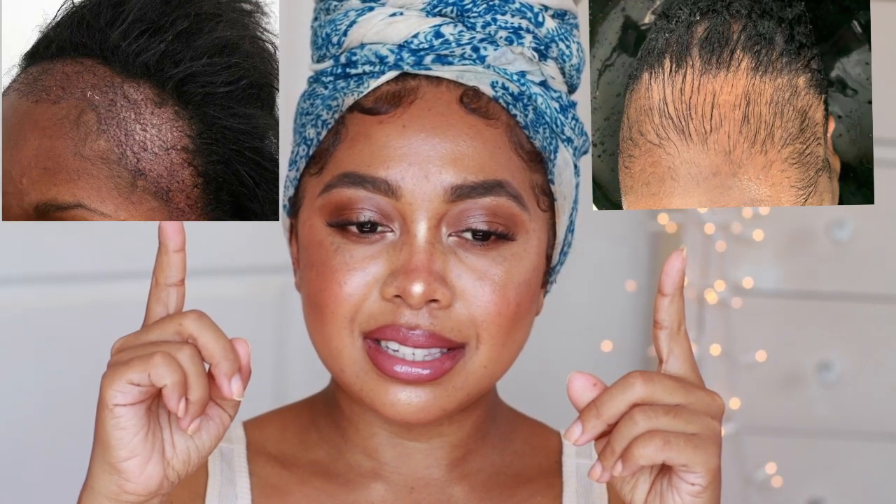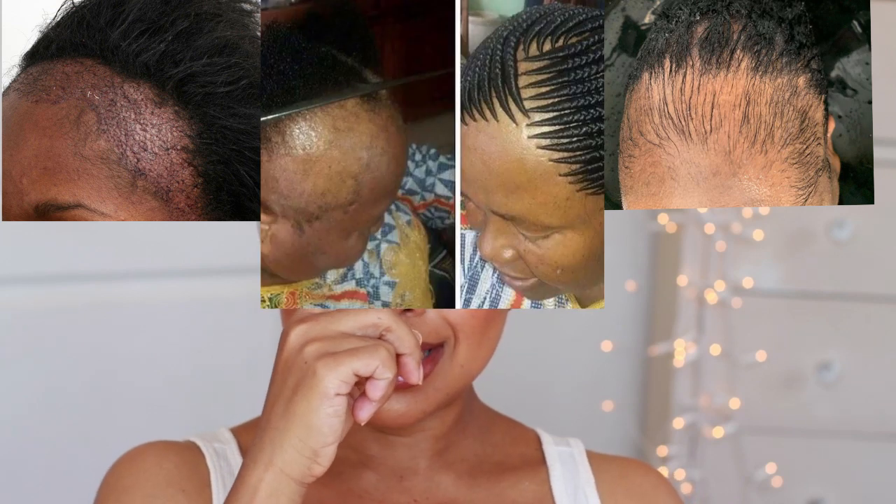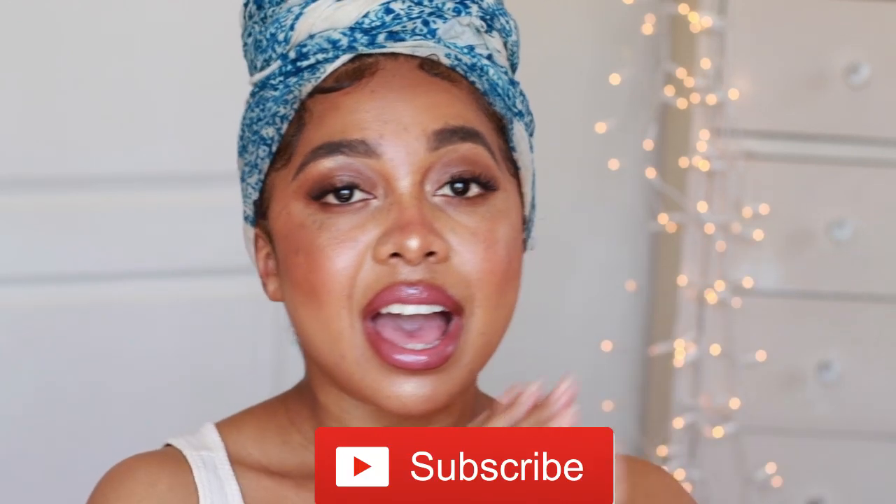Do your edges still look damaged? Then you need to watch this video. Hey loves, it's Angelica, aka Angie B, and welcome back to my channel. My name is Angelica and I post hair videos every single week. Please consider hitting the subscribe button, linked right down there, as well as the bell icon so you get notifications every time I post.